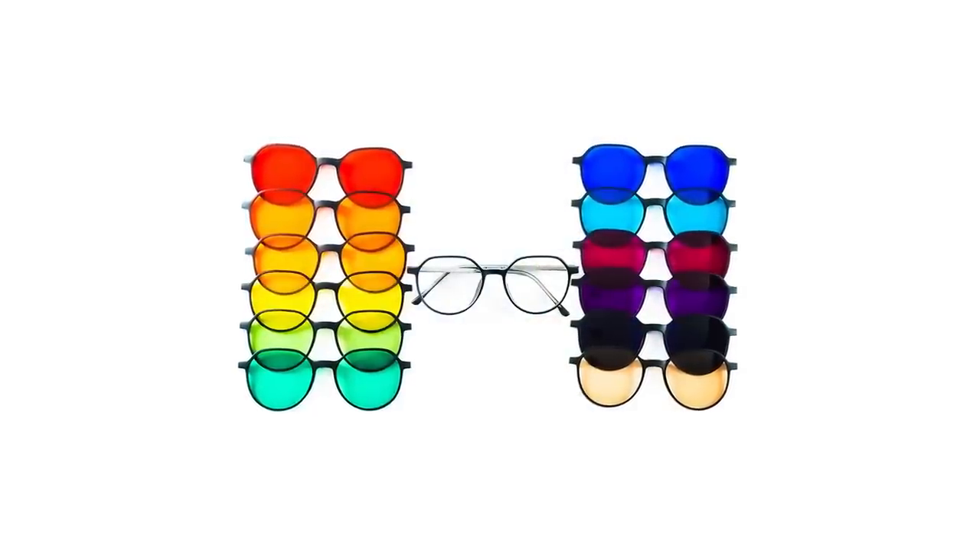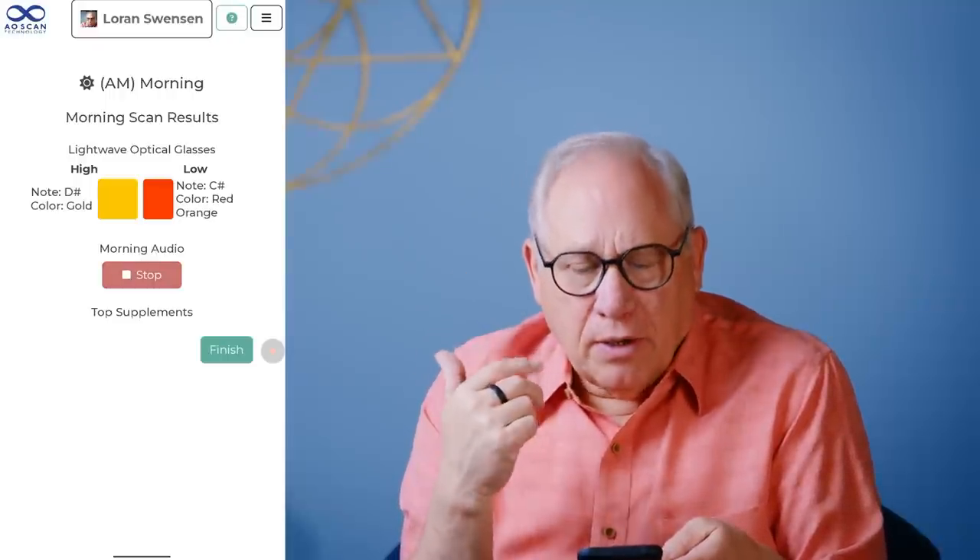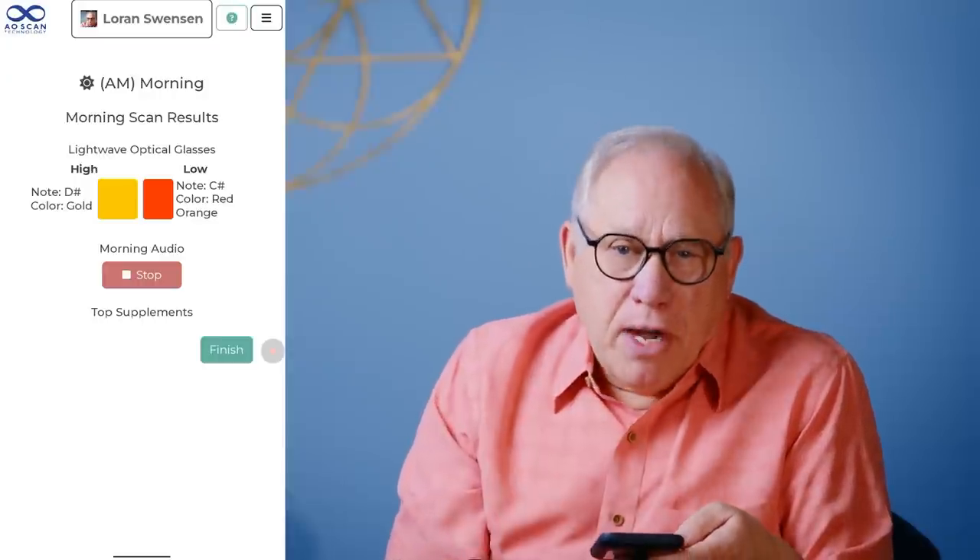The highest one represents the emotion that we're overcompensating for. The lowest one represents the emotion that we're burying — and a lot of times we're not even aware of that emotion. It can be from something back when you were in the womb or a small child, but that particular emotion is the one that causes probably the most grief in our life. What it's showing you here is which light wave or colored glasses to wear — in this case the yellow one and the orange one. Those are your high and your low. Right below play, it says 'no top supplements' because we had none loaded. Hit play and the appropriate frequencies will be played — this plays for three minutes and you're done.